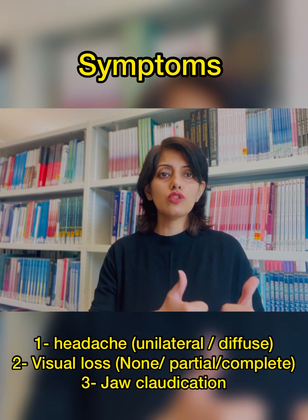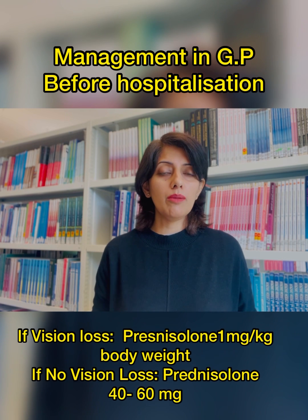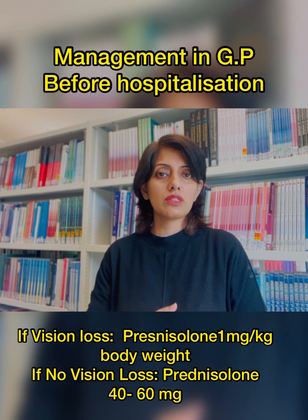How do we go on to manage such patients? Do we give steroids in the primary care or not? It is really important to give steroids to such patients in the primary care.